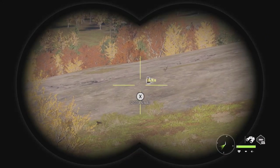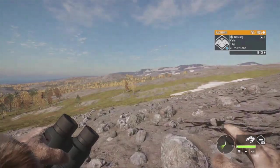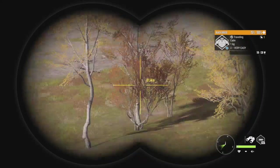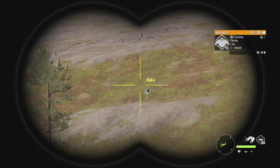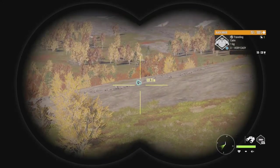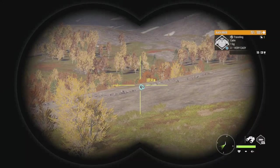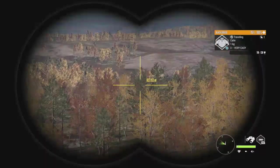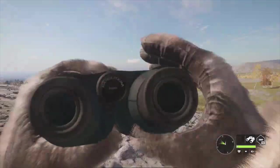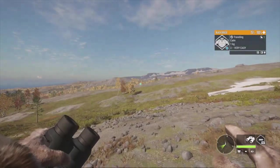We have a level 3 Black Grouse up ahead, scoring 118 to 128. If you've been following the channel, I've wanted a Diamond Black Grouse for quite a while since Reventuli first came out. This is my first level 3, so we're definitely going to try and take him down. There's another level 2 nearby at 104 to 114. We have the 12 gauge Cacciatore, so we'll try and get him with that. I also spotted a Kaper Kaylee down there I want to check on, but we'll put that on hold for now.